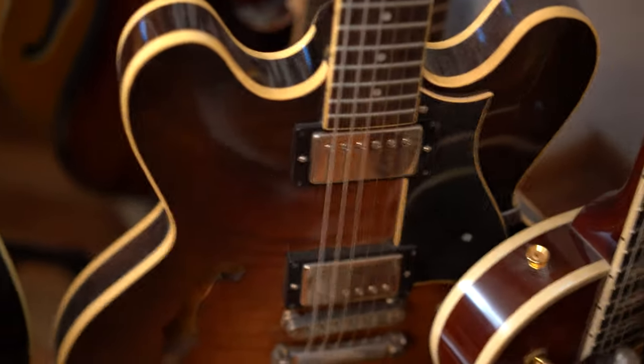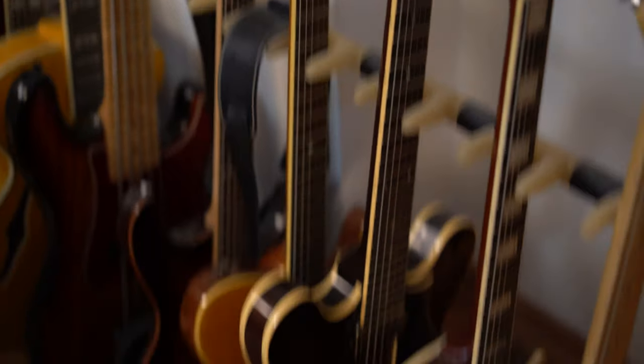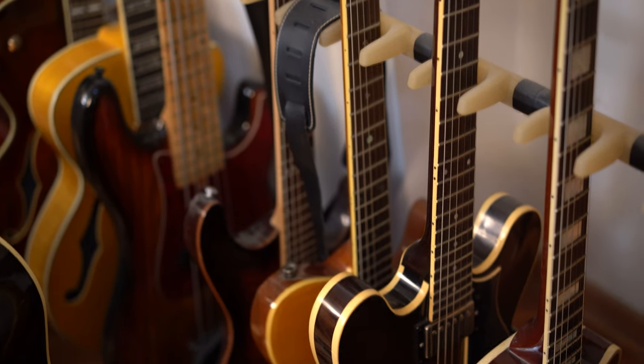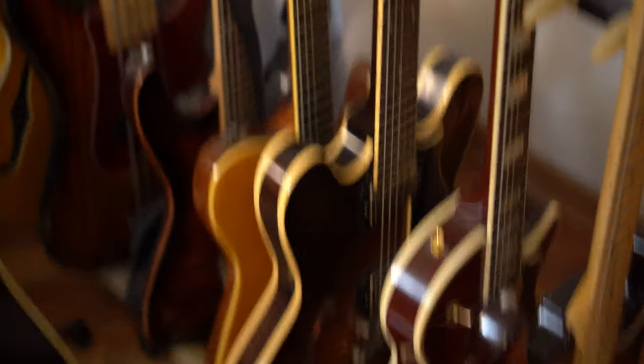You see, it's a 335 — it's like B.B. King's guitar, but he just covered the holes. The thing is, when Gibson started making a lot of guitars, they made a new industry complex, and the original guitar makers just stayed — in Kalamazoo, I think, or somewhere like that.